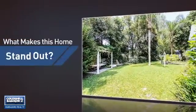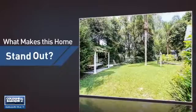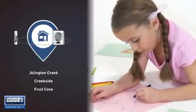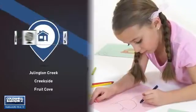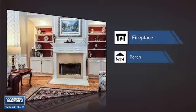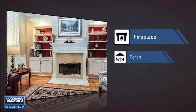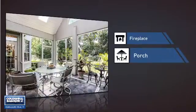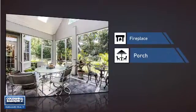But let's talk about what really makes this home stand out. Parents will be happy to know that it's located near several schools. This home also features some other great amenities, like a fireplace for keeping you warm and cozy on cold winter nights, and a porch so you can enjoy some fresh air while reading your favorite book.